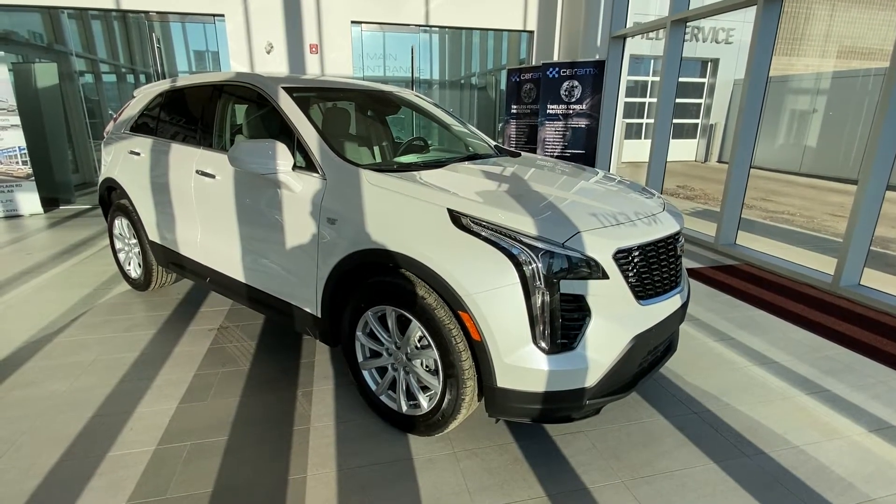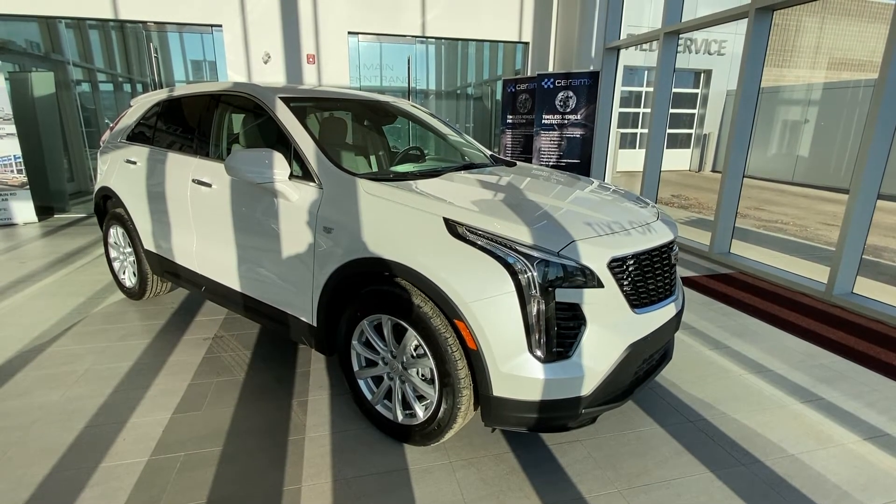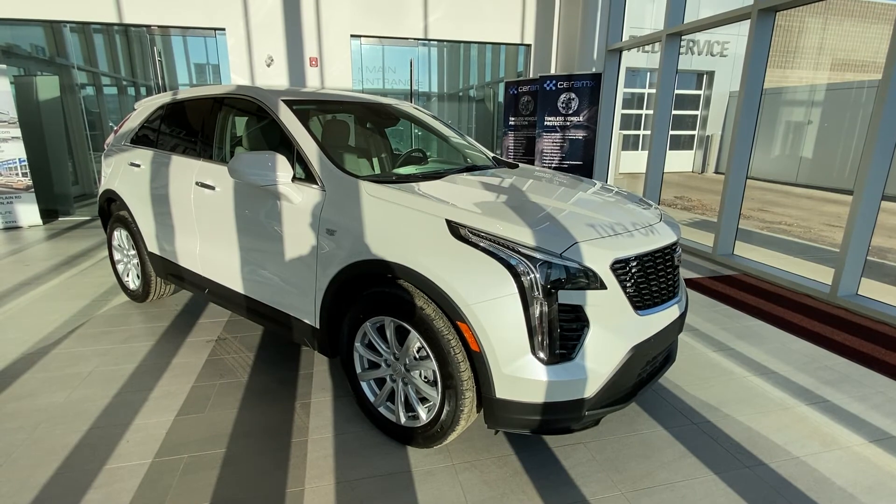For a better look at the 2021 Cadillac XT4 Luxury Edition, feel free to visit us at Wolf Cadillac. If you've enjoyed the video, make sure to leave a like and subscribe to the channel.